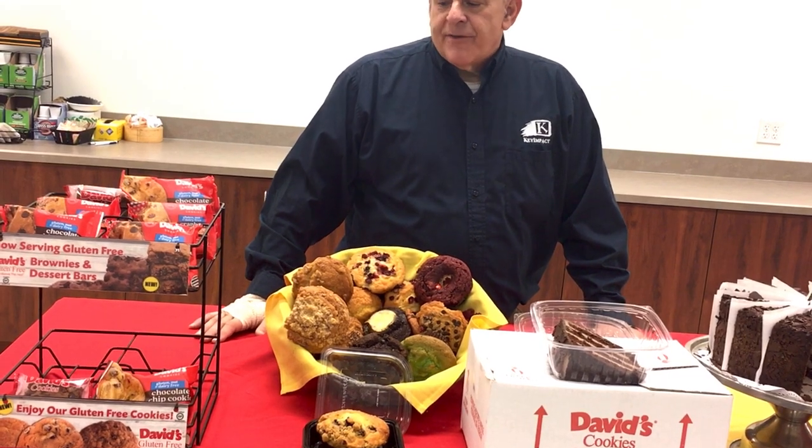I wanted to talk about some of our individually wrapped items that are perfect for grab-and-go, for meals to go, and for schools as well. We're offering both a gluten-free cookie and brownie individually wrapped item, and we also have our traditional cookie and brownie in individually wrapped items.